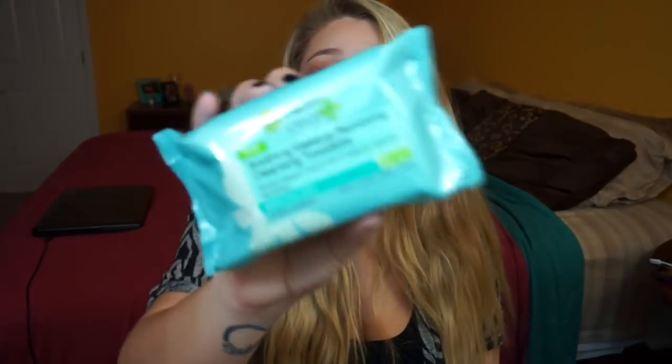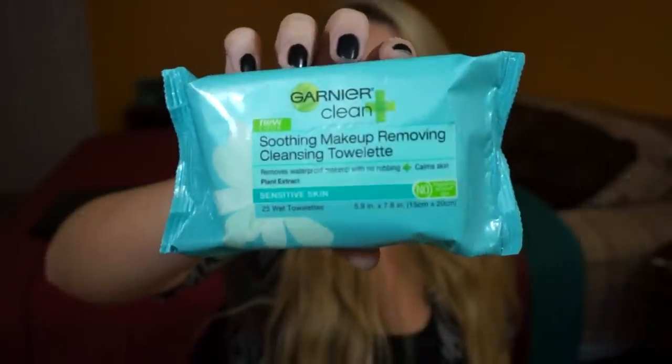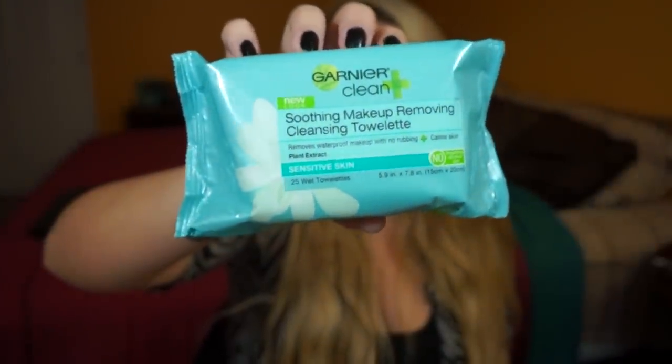My last drugstore bag is from Target, and then I have some random things I got for Christmas plus my Sephora stuff. First, to get the boring things out of the way — these are the Garnier new Soothing Makeup Removing Cleansing Towelettes, removes waterproof makeup with no rubbing, for sensitive skin. I don't have sensitive skin but the 'new' label and a whole display suckered me in. I've never tried these before so let me know if you have.